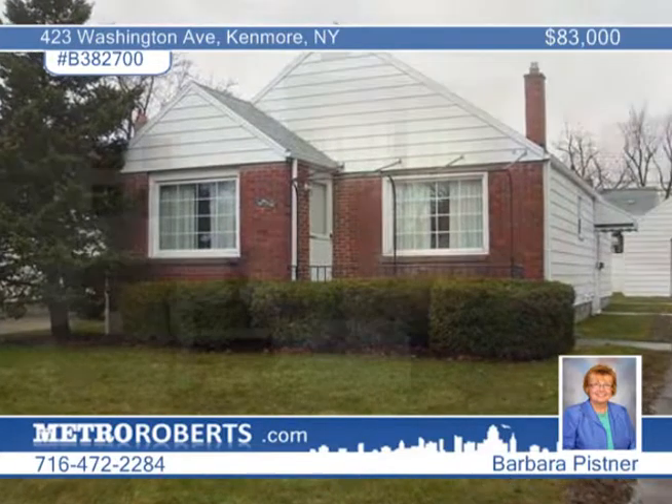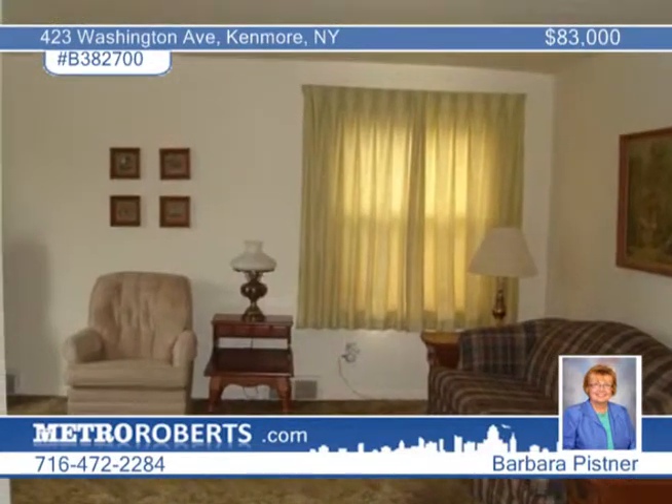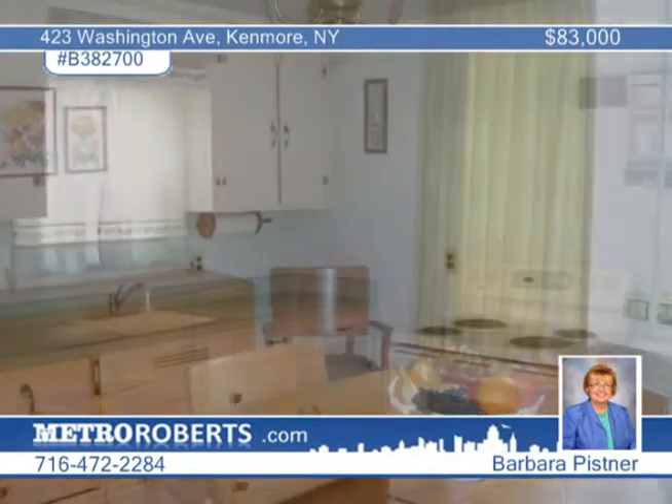Lovingly kept, this charming, maintenance-free village ranch is appealing both inside and out. The nice three-bedroom floor plan features hardwood floors under the carpeting. You'll enjoy many updates, including a newer roof, replacement windows, and newer drain tile.